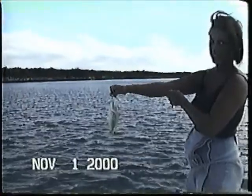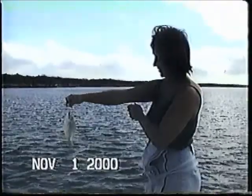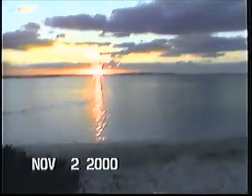Hey, there's my wife catching a fish — she was proud of herself that day. The sun is just coming up.